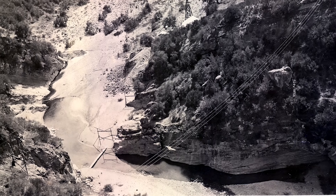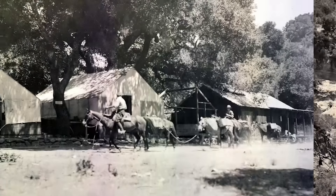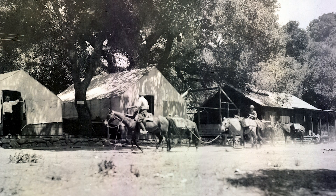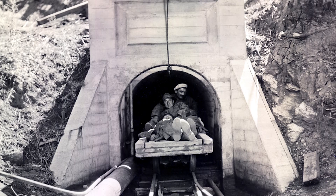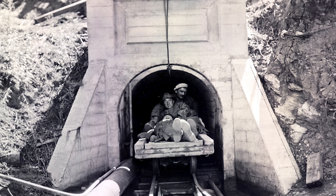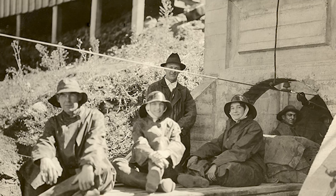In the Chumash times, population in the area was small, so creek flow and springs were able to sustain the population. But in 1782, Captain Jose Francisco Ortega settled in Santa Barbara and changed the waterscape dramatically.